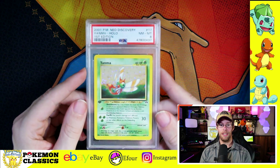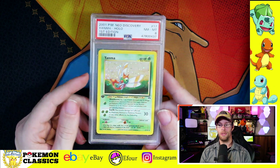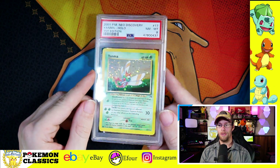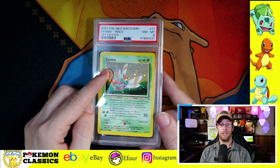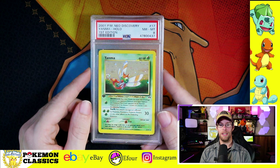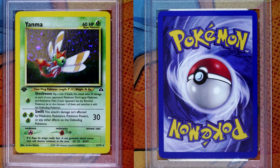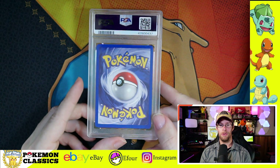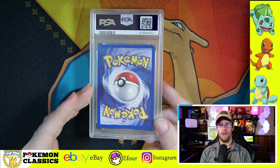Lastly, we've got Yanma, and Yanma is one of the most difficult cards to grade in all of WotC. You can see the print line going straight across horizontally just above Yanma's head — that's something you find with pretty much any Yanma. It's just that light holofoil pattern, something about the printing of it. It's a tough one to grade, so those 8s and 9s are very common with this card. Those 10s — almost unheard of.